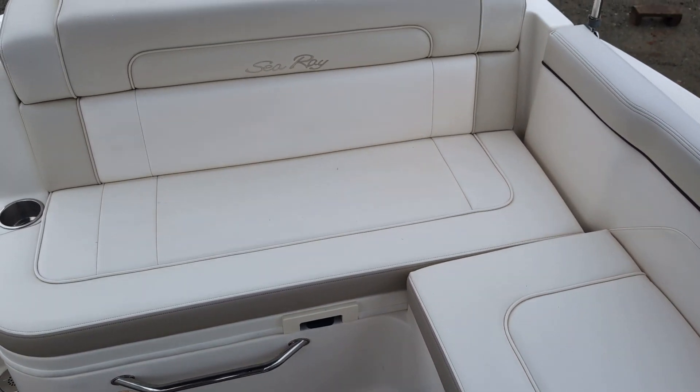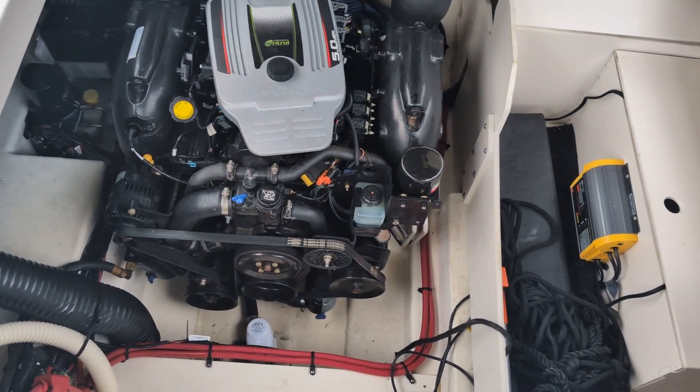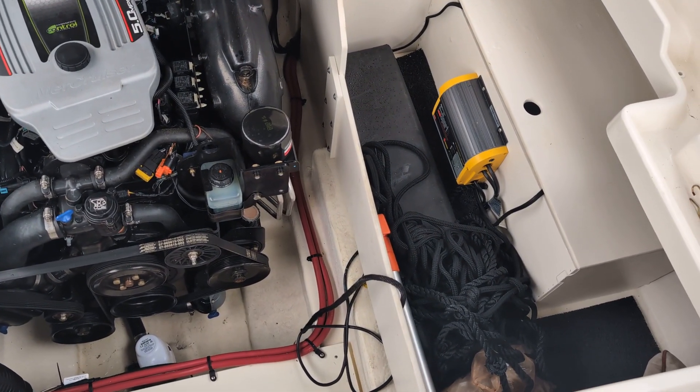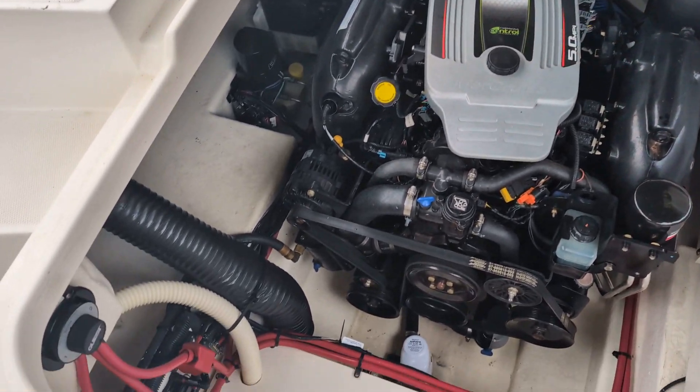This boat's powered with a Mercury 5-liter V8 engine — extremely clean. Built-in charger, just plug it in at your dock. Dual battery system.